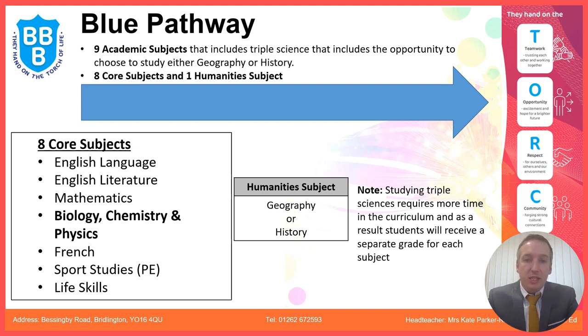The blue pathway consists of nine academic subjects: eight core subjects and one humanities subject — either geography or history. Biology, chemistry, and physics shown in bold on the screen are separate GCSEs if you choose to study triple science. It's no harder than combined science, however more hours are allocated because there is more content to cover.